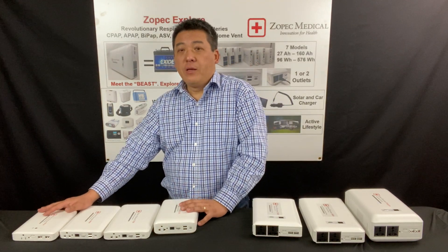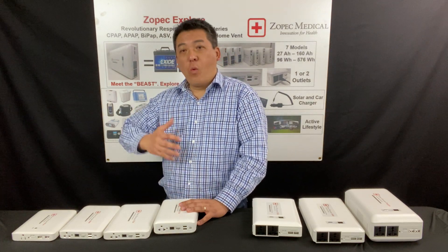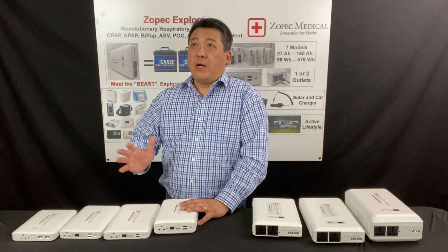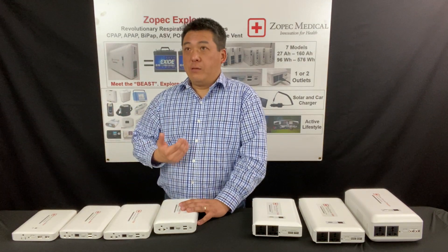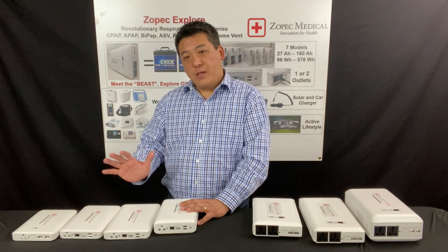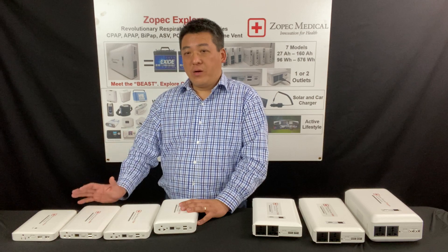The portable series, on the other hand, are designed for patients who are less worried about power outage at home but want the smallest and most compact CPAP battery for travel, such as flying on an airplane, going camping, and RV trips. But they'd still like to have some support for uninterrupted power supply in case there's a power outage.